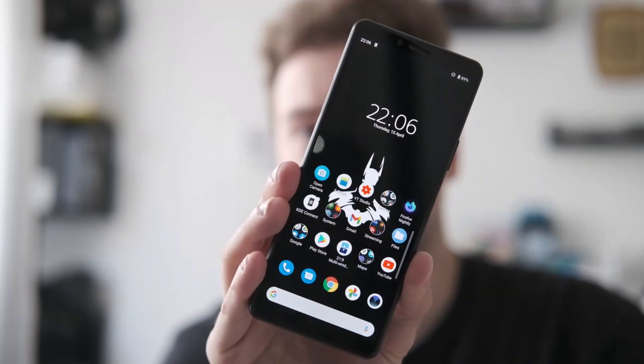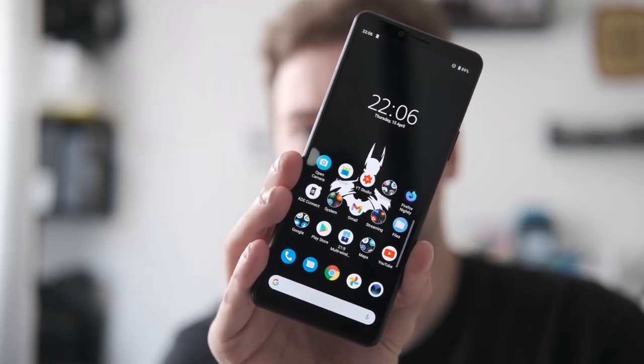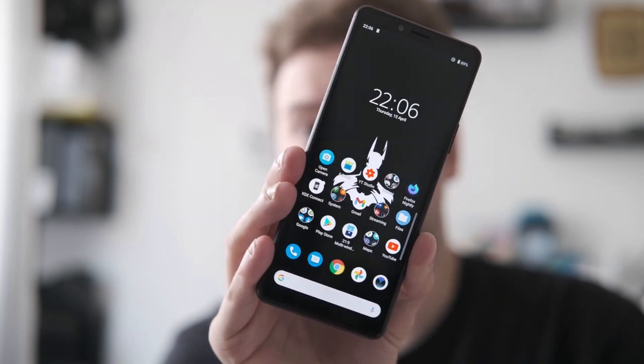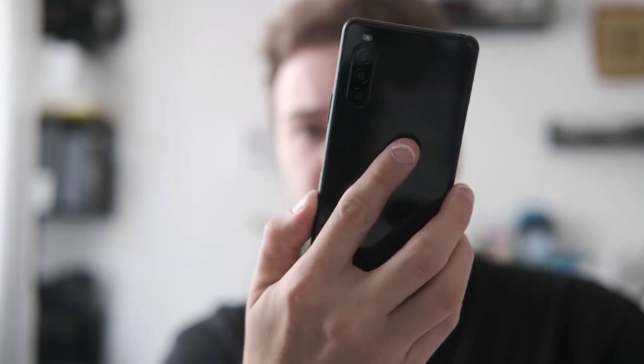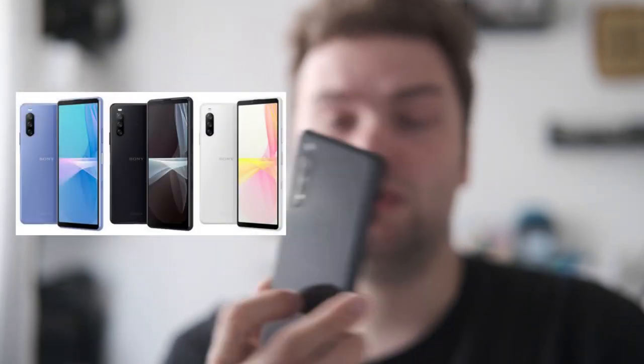First I want to talk about the successor of the Xperia 10 Mark II, because no one is really talking about the 10 Mark III. Everyone is talking about the flagship devices because those have new and very exciting technologies, but I want to start with the 10 Mark III. This is the 10 Mark II, but the 10 Mark III will basically look the same — you'll have the full HD front OLED display, HDR compatible, the glass back with Gorilla Glass 5, and the triple lens setup on the back.